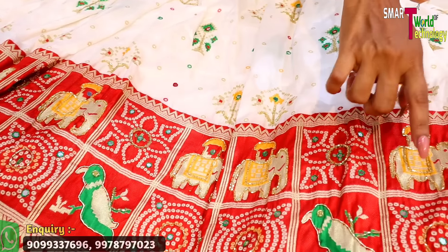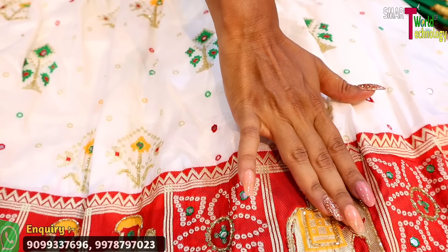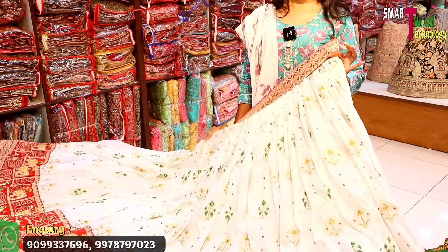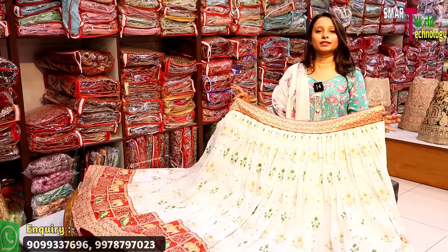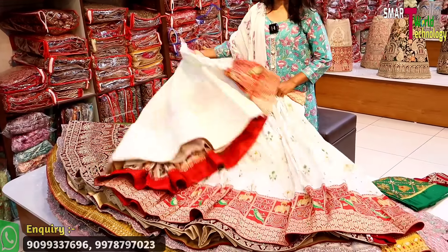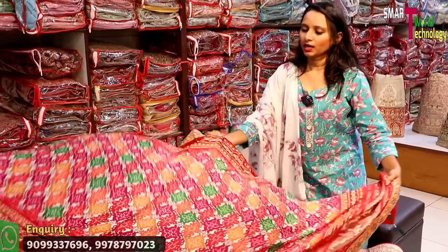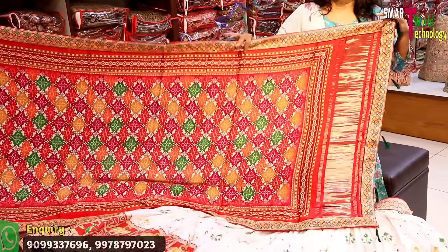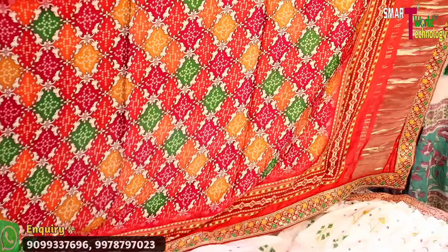The bridal collection features figure work and hand work. Sully work is available with very good designs. Mirror work is also available. You will get 43 inches, but it is available up to 53 inches. It will be available up to 8–9 meters. It is a unique and uncommon concept with printed work and a four-sided border cover.